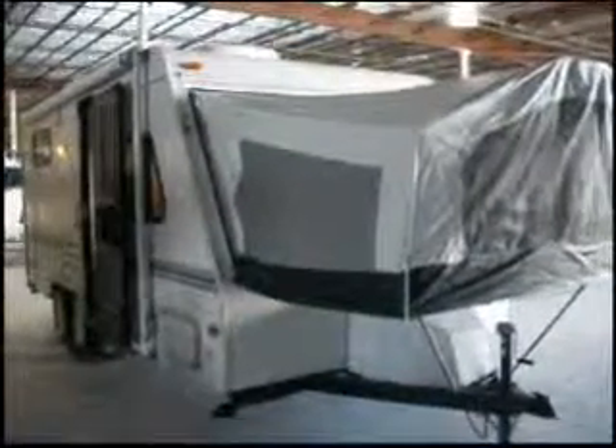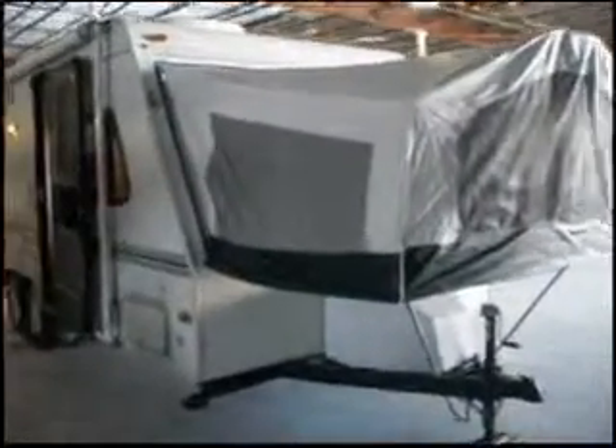This is a 2000 Flagstaff Shamrock, 21 feet long, sleeps 4. It has a patio awning, storage underneath, an outdoor shower, 30 amp power short cord. It's very portable — it's a pop-up camper.